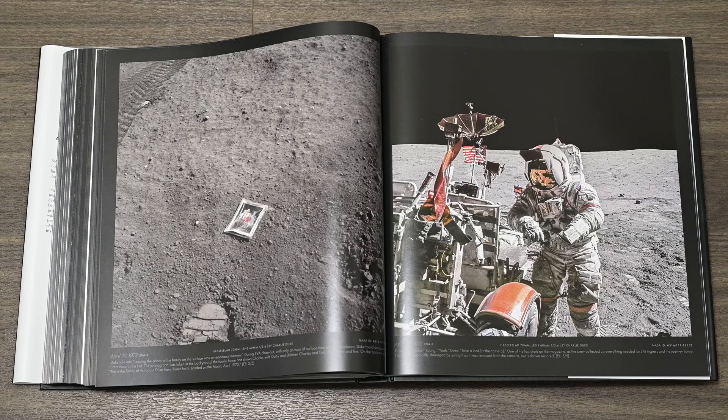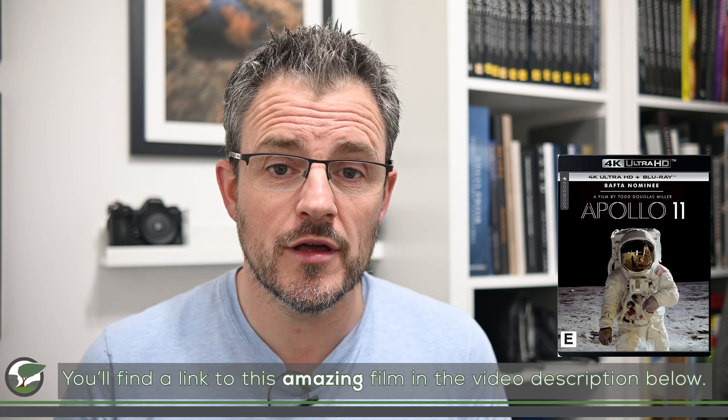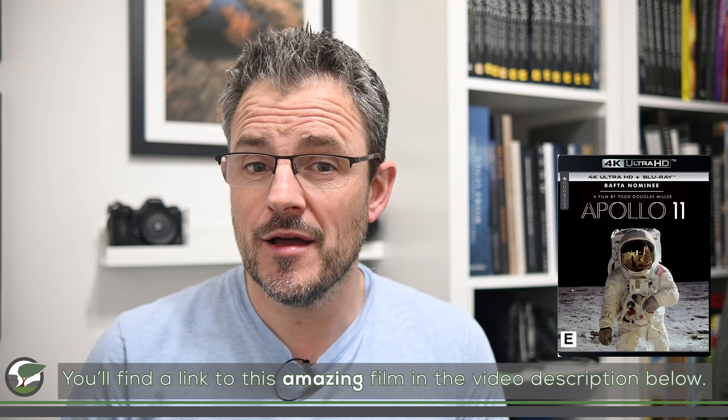The levels of detail, sharpness, colour and contrast are striking in some of these photographs. If you've ever seen that 4K version of the Todd Douglas Miller documentary film about Apollo 11, you'll appreciate how amazing footage, even from the 60s, can be made to look. And if you haven't seen that, I'll include a link for that video in the description below.